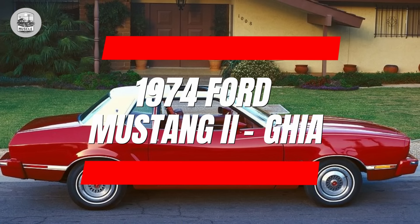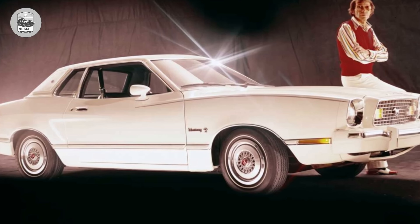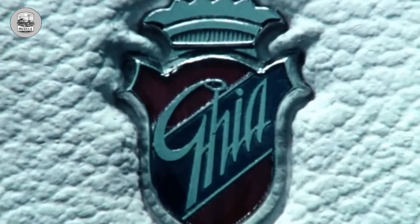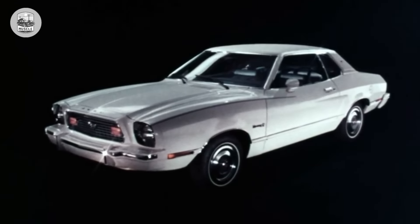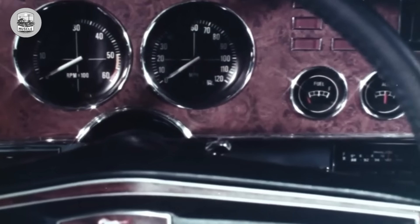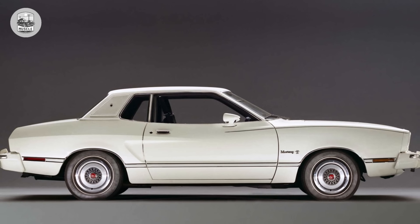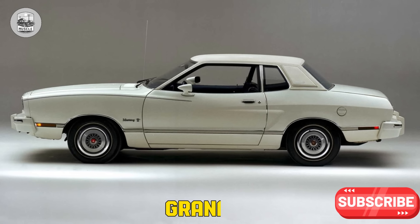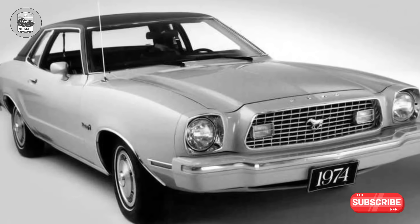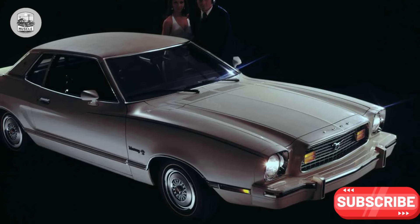1974 Ford Mustang II. The downsized Mustang II, whether a stroke of genius or a national tragedy, remains debatable. However, the major visual offense was the luxury-themed Ghia model, adorned with opera windows in a misguided attempt at sophistication. The addition of a padded vinyl formal roof and color-keyed bumpers felt like a crime against humanity, while the borrowed hubcaps from the Granada hardly went unnoticed. Despite its strong sales, the Mustang II's success seemed to defy its Ghia variant rather than embrace it.